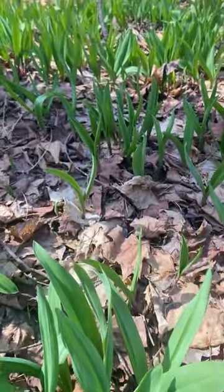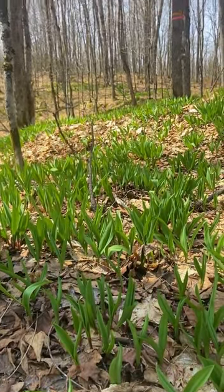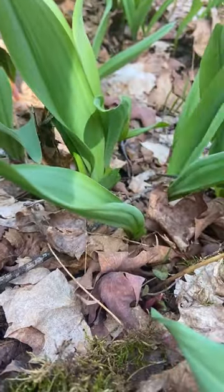It's quite common here and it's not actually listed as a threatened species, but it's something that I am thoughtful and careful of, and have made a commitment with our business to only harvest the leaf of this plant.